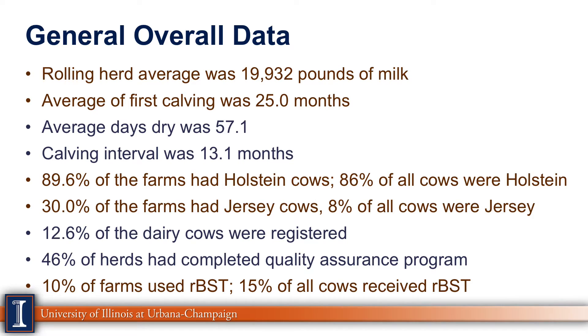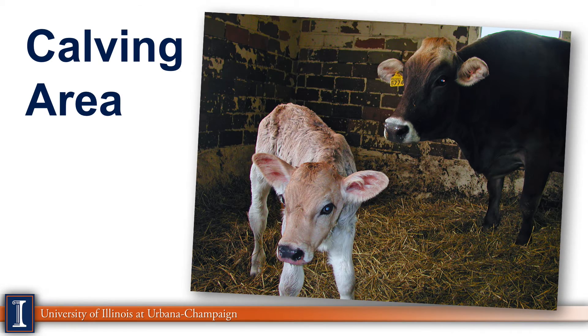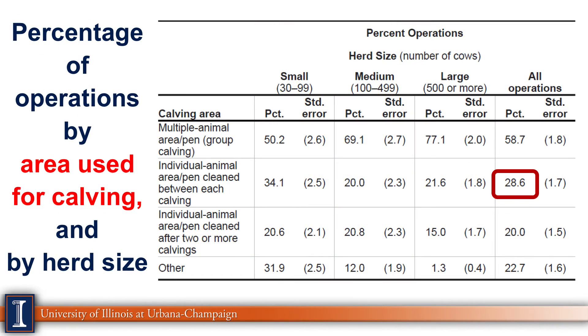The first category is calving area. Looking at area used for calving, individual pens are at 28.6% overall. The graphs are broken down by small, medium, and large herd sizes, then overall. I've highlighted one area on each that caught my attention. In this case, only about 28% of the farms are actually cleaning individual pens — in my view, an opportunity for improvement.